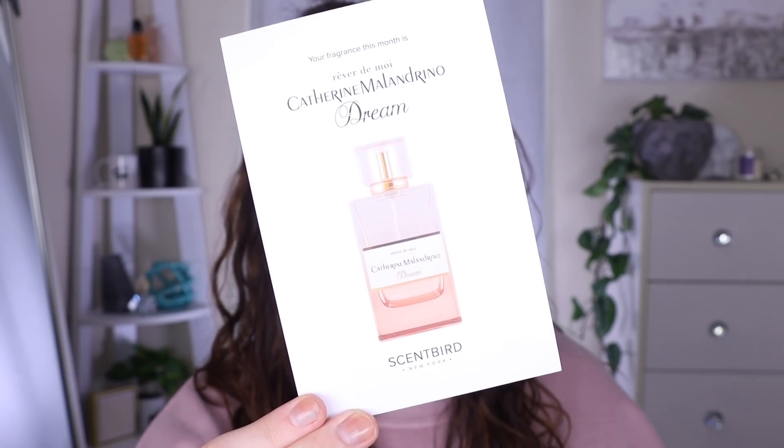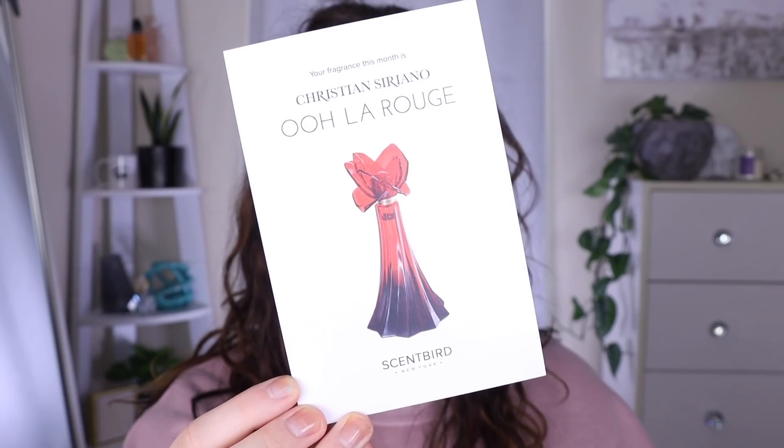The next fragrance I got is the Katherine Maladrino Dream. It's a fruity floral and musk — so good. The notes are apple, rhubarb, muguet, peony, and sheer musk. I personally really like apple in my fragrances and it stays on well. This is the one I'm wearing today — it's a very sophisticated fragrance for being a fruity floral.